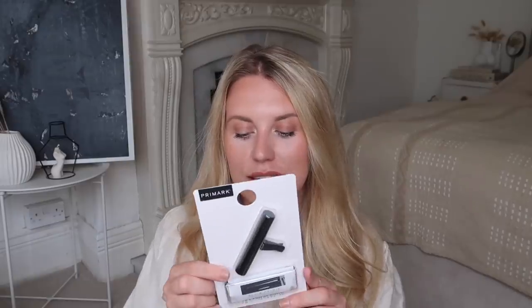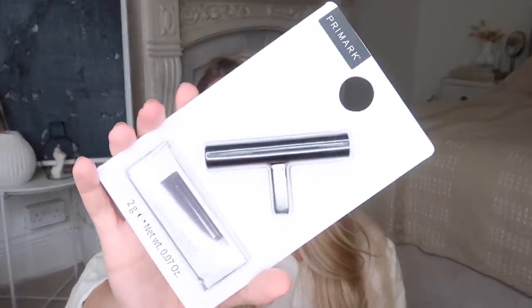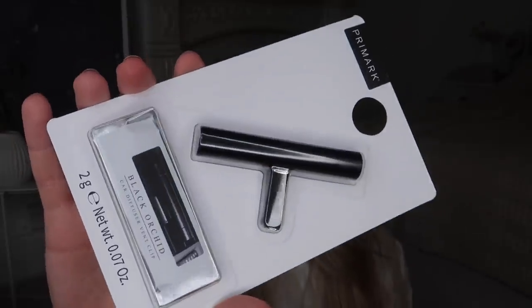The last fragrance product I picked up is a little car diffuser in black orchid — a bit of a Tom Ford dupe, sounds like it anyway. It has a vent clip you simply attach to your car vent, and it was only two pound fifty. I'm going to pop this in my car this afternoon and let you guys know if I like it.